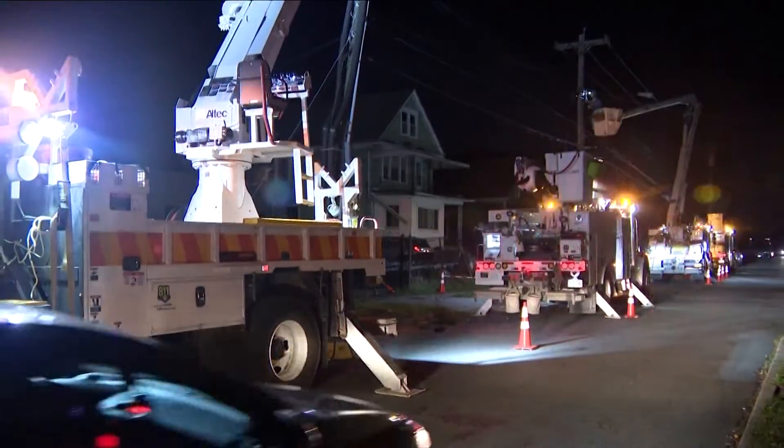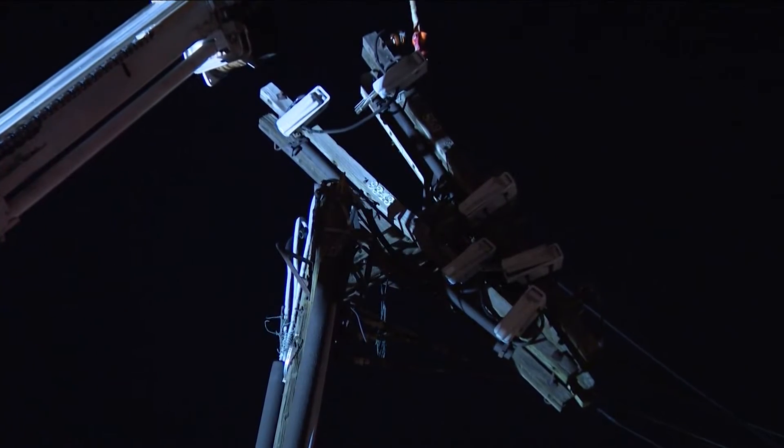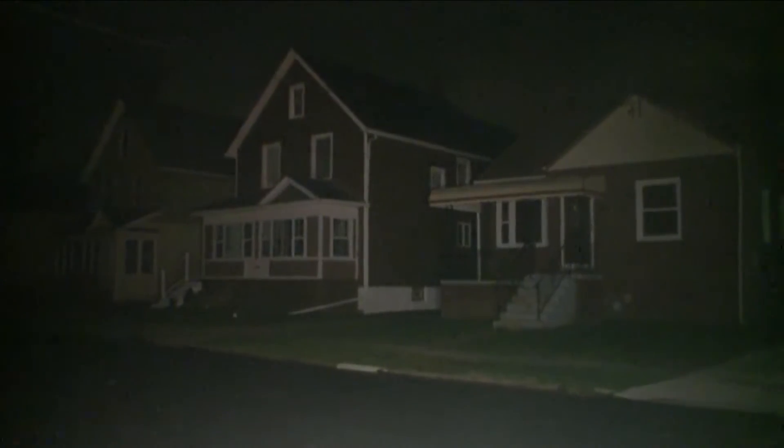As crews assess damage, your estimated time of restoration — or ETR — can change. Once we set our estimated time of restoration to a certain time, people think that's when they're going to have power back. A lot of times it changes throughout the day. During a multi-day storm it will change — we try to work up to a certain point, energize maybe a portion of what we just did, and then the people beyond that are still waiting, and it could still be the same time we originally said.